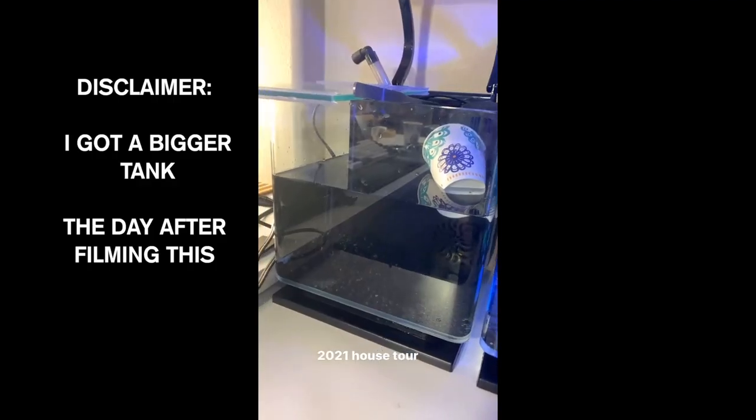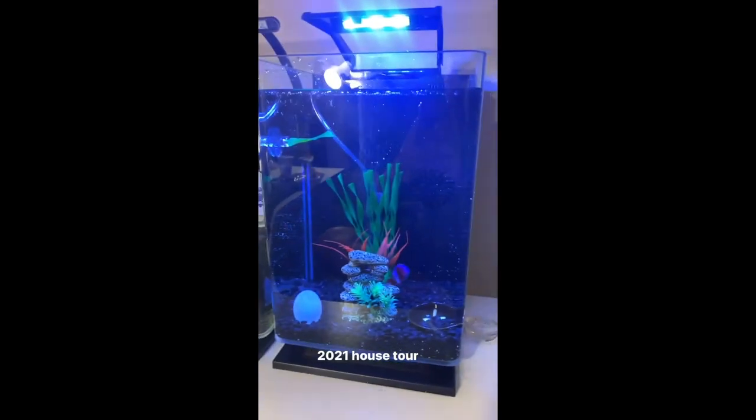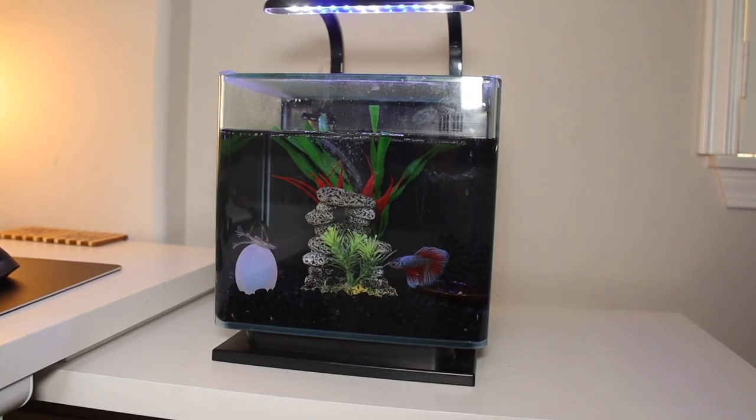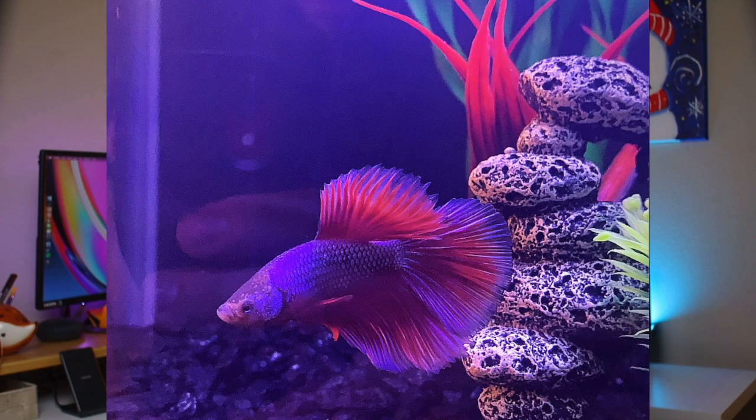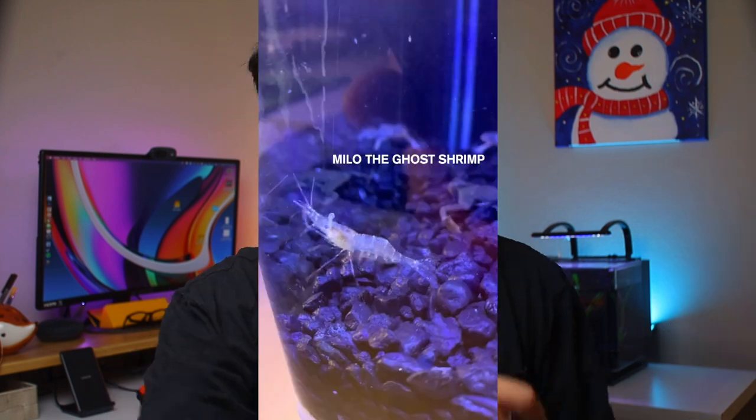My favorite part of this entire desk setup is my aquarium. This is a 3.5 gallon tank that holds all my pets. Inside I have five pets: three African dwarf frogs — they're super small and really cool — named Snoop Frog, Optimus Slime, and Gwen Stefragi. I have a betta fish named Rainbow Roll, and a ghost shrimp named Milo. They're really cool and really fun. I kind of just got into the hobby of aquarium keeping.